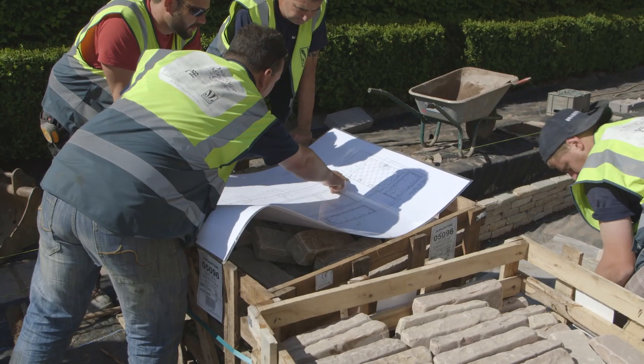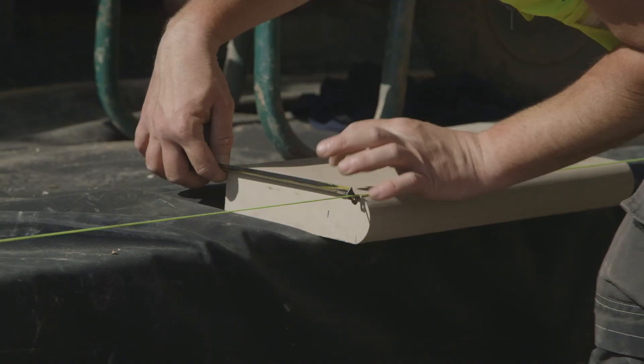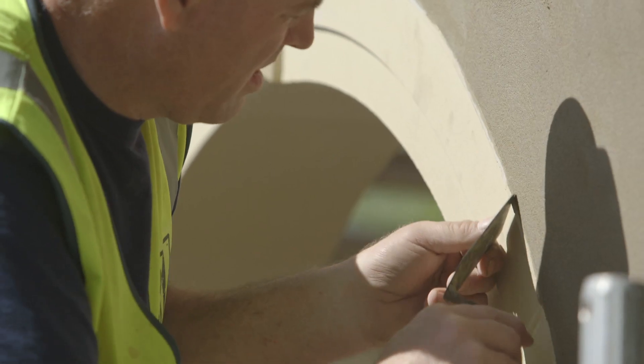Chelsea really is the pinnacle of the horticultural world and the design world — everybody wants to be here. So to be here for my fourth time, but also to be here on Main Avenue, is like a dream come true, and it's just been fantastic to be able to do that.